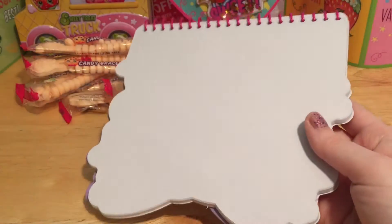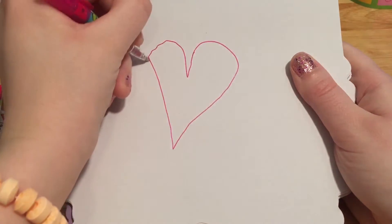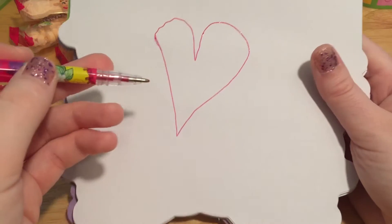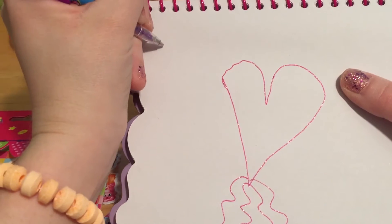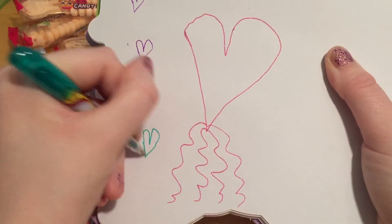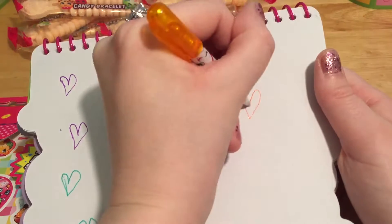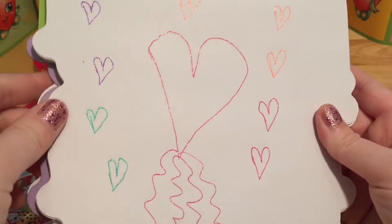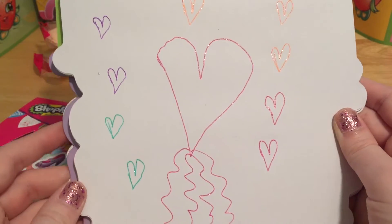Let's open our Shopkins notebook and we can totally decorate it using our pens. That is awesome — it actually came out pink too. It's got some pink ink inside. Let's add some pink squiggles — it's like a giant heart balloon. Let's add some purple hearts. I love the green ones — this green color is really pretty. Look at all of these pretty hearts, and I think the ink actually has a little bit of glitter in it. Because if you move it under the light, it shimmers. Lots and lots of hearts for Valentine's Day.